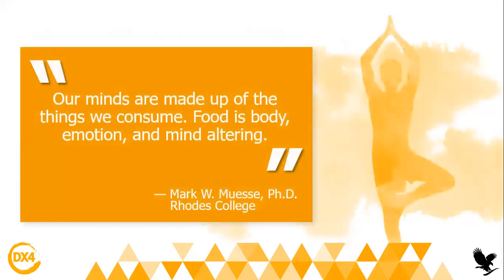There is a very nice quote: 'Our minds are made up of the things we consume, and food is body, emotion, and mind altering.' Which is very nice because really food — everything you put in your body — can affect it. Even food, even emotions, even thoughts. So make sure you always choose the best food, the best thoughts, the best emotions, so that you always feel your best.